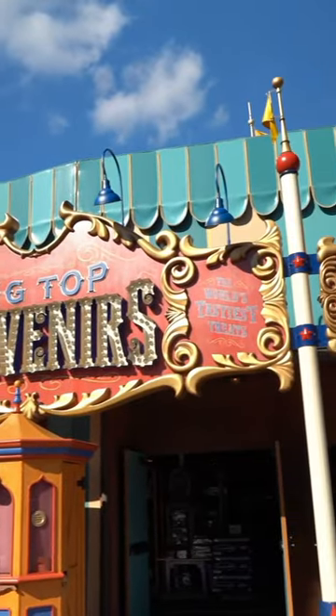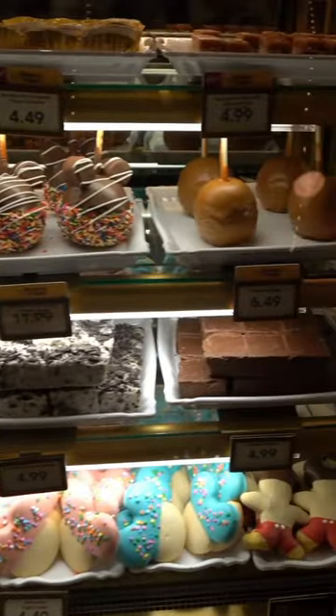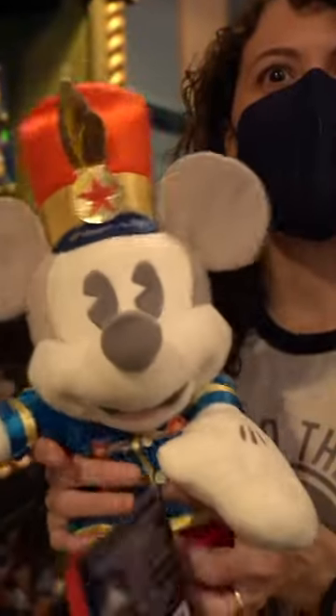Welcome to Big Top Souvenirs and Storybook Circus! Step right up and take a look inside the circus-themed shop, where you'll find unique treats and popcorn of all kinds. But that's not all — they also have a special treat for Disney fans.